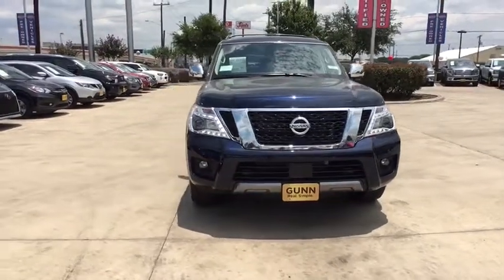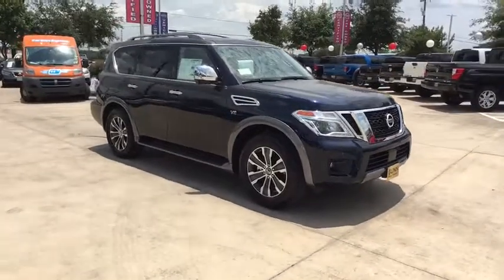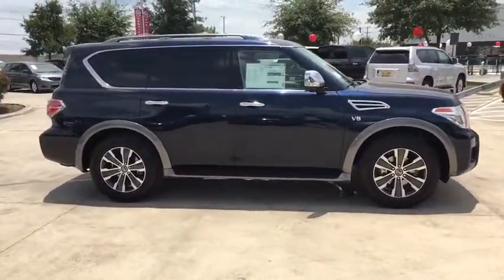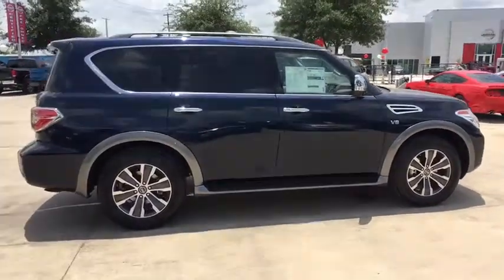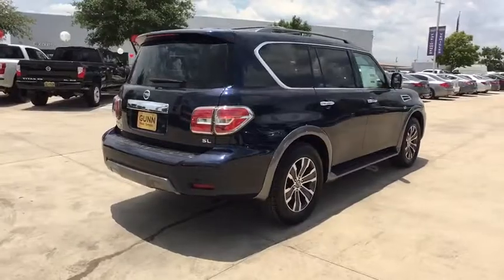Looking for the right vehicle? Check out the 2019 Nissan Armada. The Nissan Armada seats up to eight comfortably, boasts an Endurance V8 engine with 317 horsepower, 385 pounds of torque, and 9,100 pounds of maximum towing capacity.